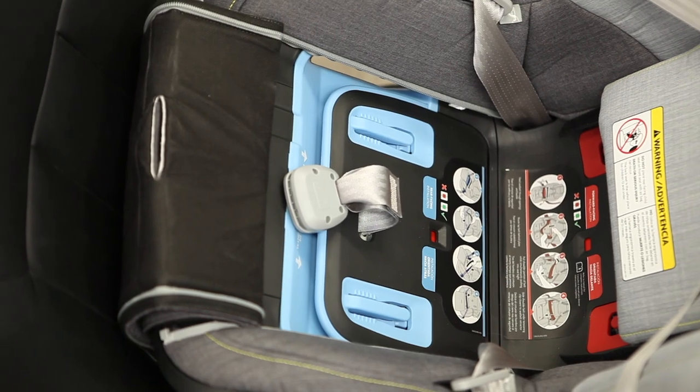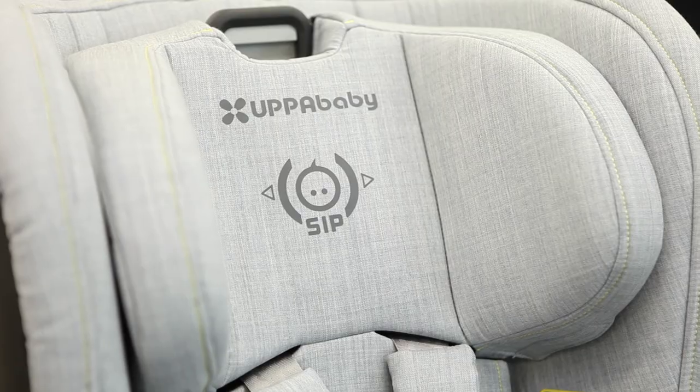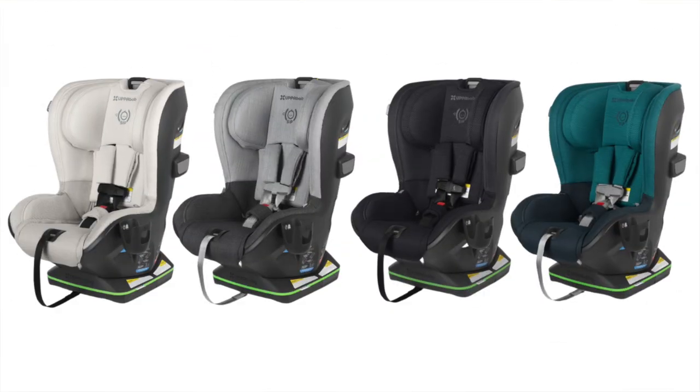The seat fabrics on the Knox zip off for easy removal and machine washing. One color of the Knox, Jordan Charcoal Melange, is made with merino wool, a breathable fabric that's naturally fire resistant and helps regulate your child's temperature. The Knox comes in these colors: Bryce White and Gray Marl, Jordan Charcoal Melange, Jake Black Melange, and Luca Teal Melange.